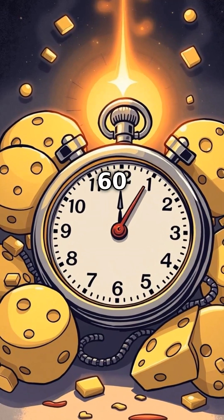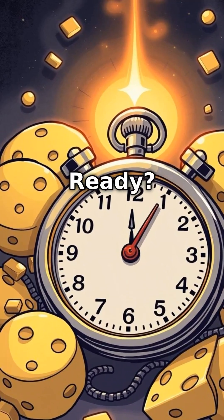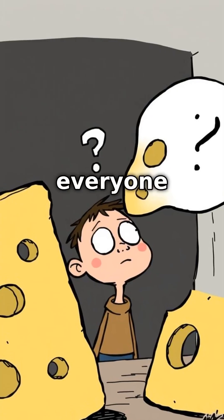Start your timer, because in the next 60 seconds I'm going to reveal a cheesy secret that has nothing to do with mice. Ready? Let's dive in. Okay, so everyone loves Swiss cheese, right?